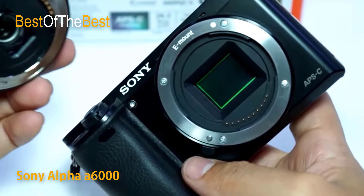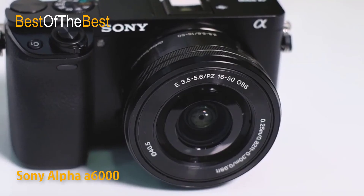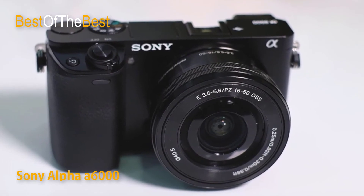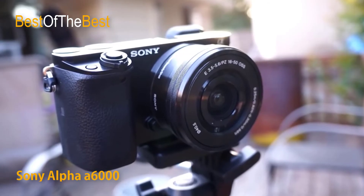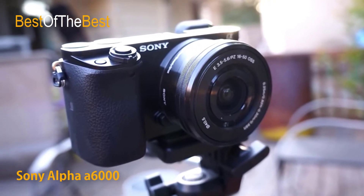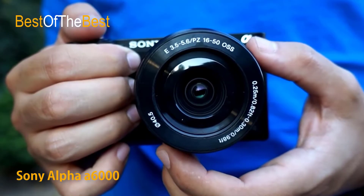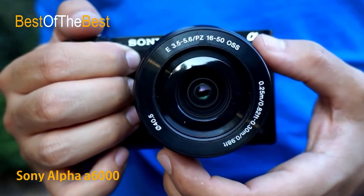The tiltable 3.0-inch 921k dot extra-fine LCD display makes it easy to photograph over crowds or low to the ground to capture pets eye-to-eye, by swinging up approximately 90 degrees and down approximately 45 degrees. Easily scroll through menus and preview live thanks to White Magic technology that dramatically increases visibility in bright daylight, delivering brilliant quality still images and movies while enabling easy focusing operation.